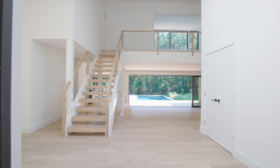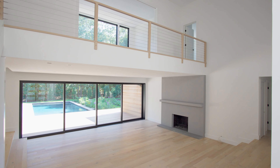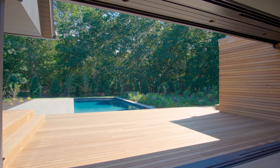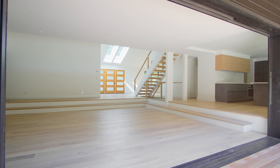As you enter the double-height entry foyer, you're greeted with a flood of natural light, a custom floating staircase, and a 24-foot wide glass door opening a full 18 feet onto your new 20 by 40 heated gunite pool. This home is perfect for indoor-outdoor living and entertaining.